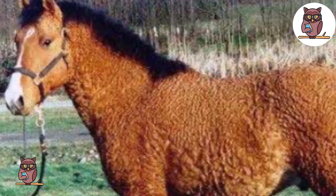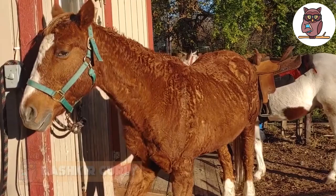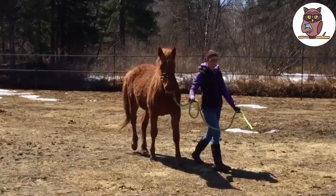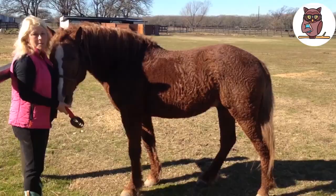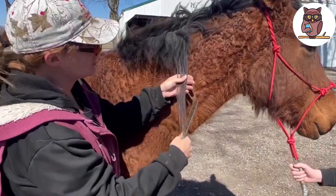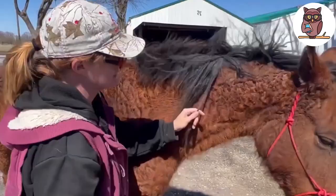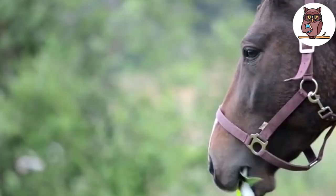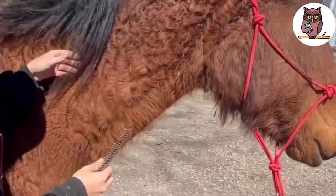Bashkir Curly. Bashkir Curly horses are a unique breed that has been on the earth for centuries. They are well known for their curly coats, which can range from light waves to tight curls. This breed is quite popular among horse devotees due to its intelligence and mild nature. Unfortunately, the Bashkir Curly horse is a rare breed and is in danger of becoming extinct, mainly because it is not widely acknowledged by horse registries. As a result, the population is decreasing. Bashkir Curly horses are a stunning breed, full of character and brilliance, and we should do our best to promote and rescue this breed.